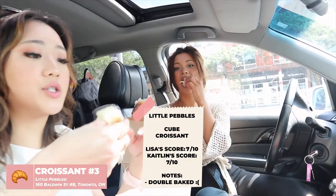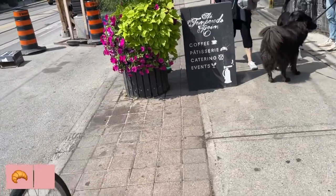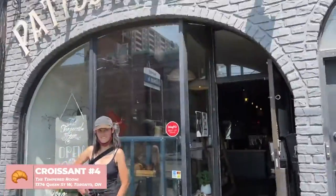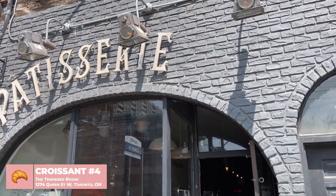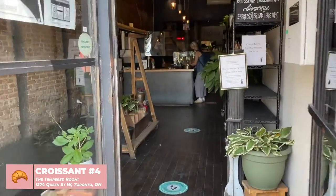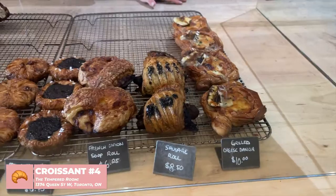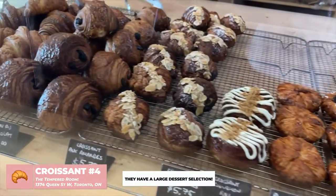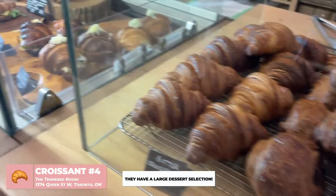Next up we have The Tempered Room and we are going to come in here for some croissants. Wow, look at these croissants!